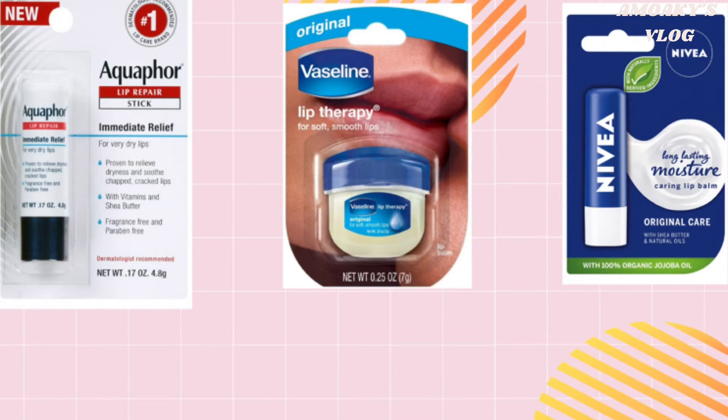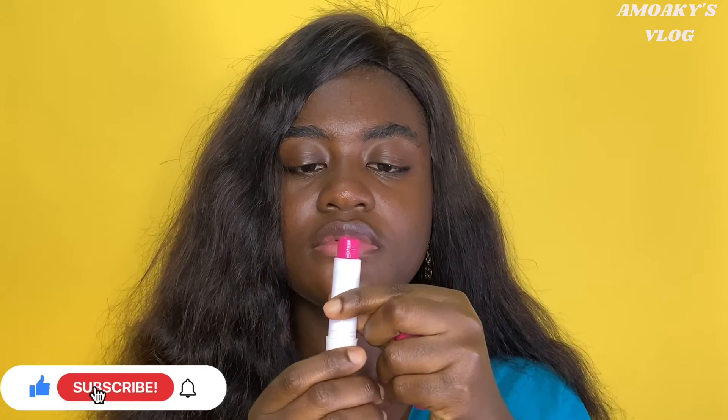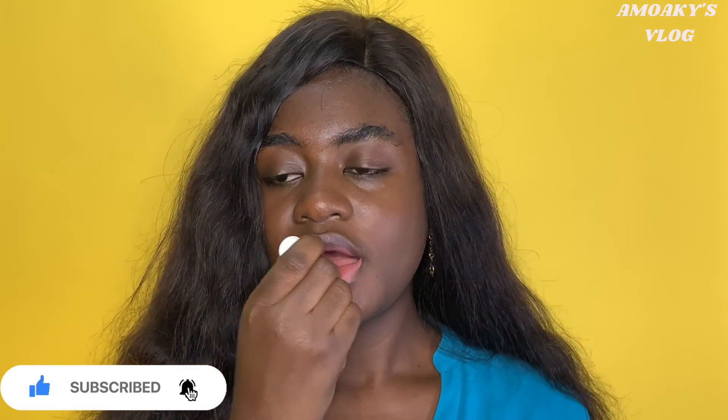For the lips, you can opt for a lip balm like the ones by Nivea, Vaseline, Aquaphor, and Lavex. They provide long-lasting moisture. Don't forget to exfoliate your lips as well.